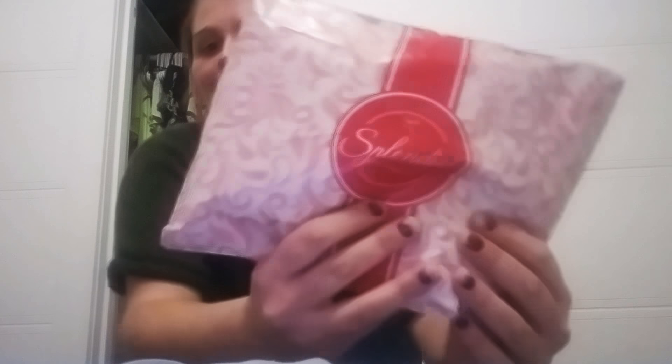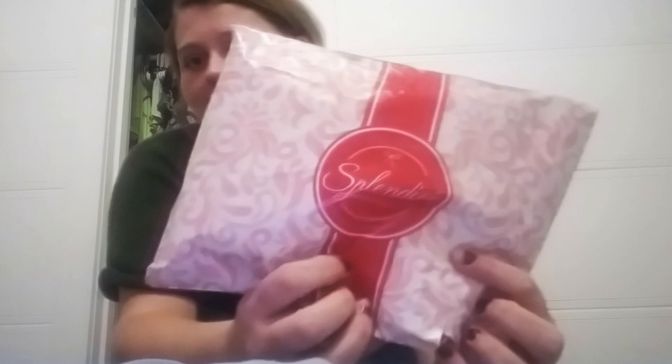Hi guys, my name is Brittany and I'm really excited — we are going to do a Splendies unpacking! I have been waiting and waiting and waiting to order Splendies because they have two different subcategories.